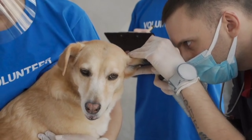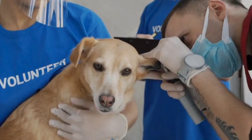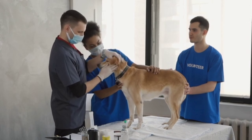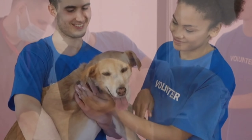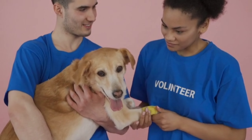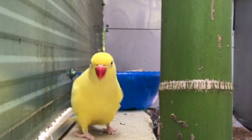How pet insurance works: You can't predict when your dog or cat will get sick or injured, but you know it could happen at any time. Pet insurance protects your finances by covering your pet's unexpected vet bills. It follows a reimbursement-based model — when you take your dog or cat to the vet for an injury or illness, you pay the vet bill at the time of service and submit a claim for reimbursement. Because of this model, you're free to use any licensed vet you'd like.